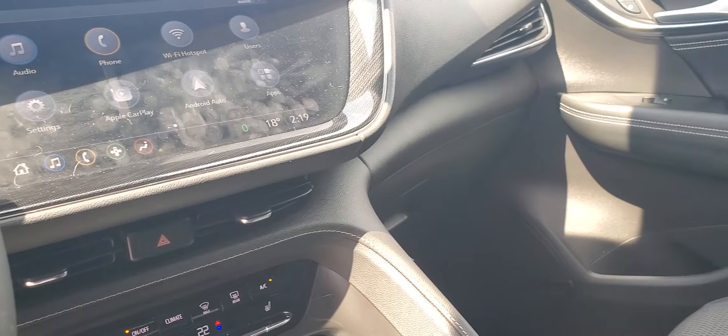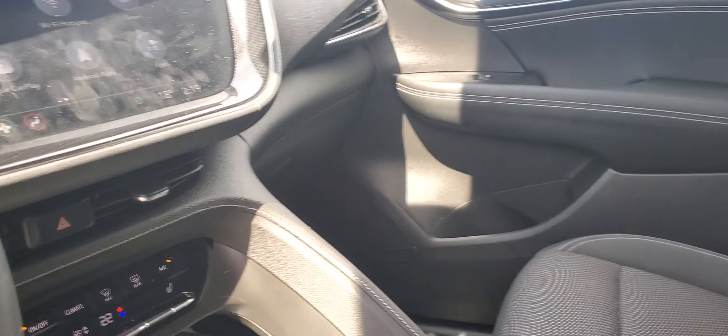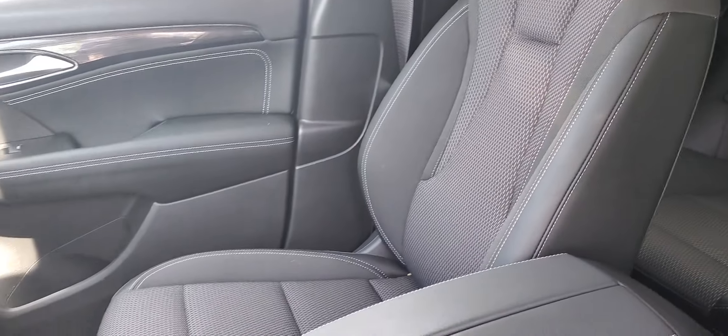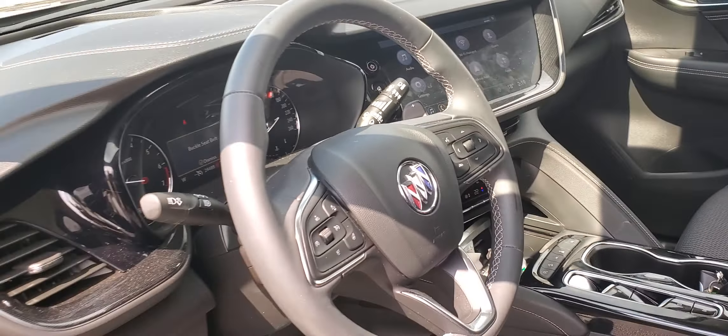It's got all the safety technology, blind spot, lane departure warning. Super nice vehicle, low kilometers. It's Peter over at Sherwood Nissan. This is the Buick Envision. Bye for now.